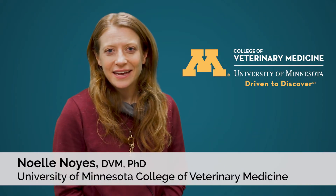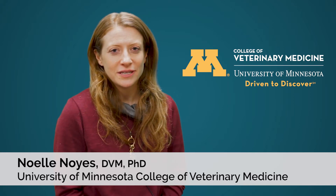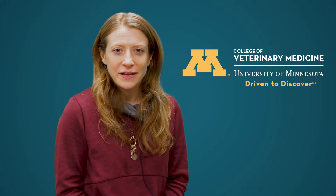My name is Noelle Noyes and I am an assistant professor in the College of Veterinary Medicine at the University of Minnesota. I live in the Department of Veterinary Population Medicine, where we look at how diseases act within populations of animals and also between animals and humans.